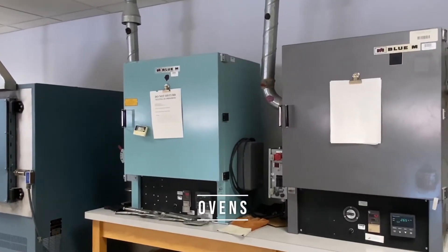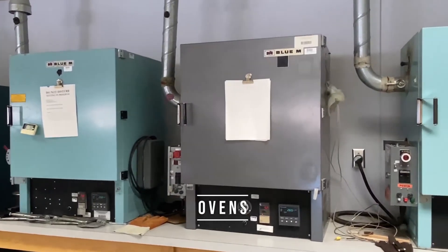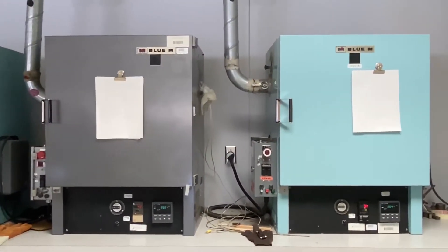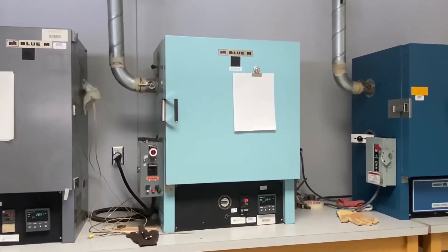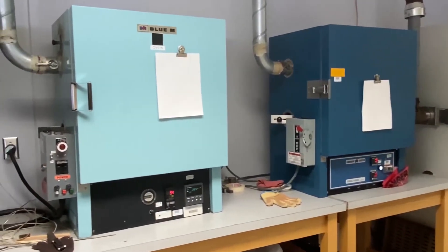Ovens, humidity chambers, and cold chambers are primarily used at New England Wire to qualify thermoplastics used for the extrusion process to see if they will meet one of many industry standards. These thermoplastics are initially tested for physical and electrical properties.